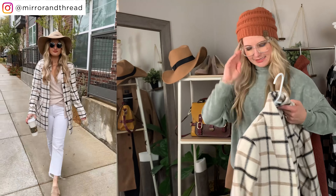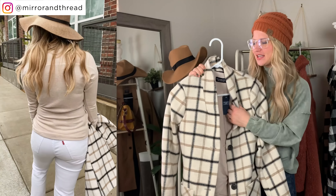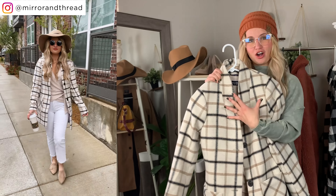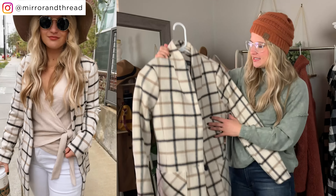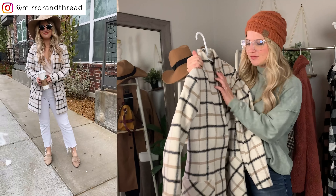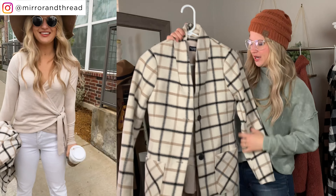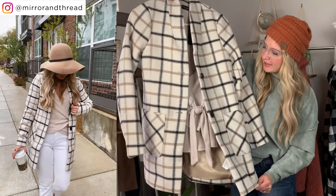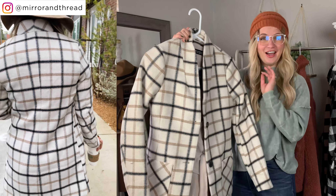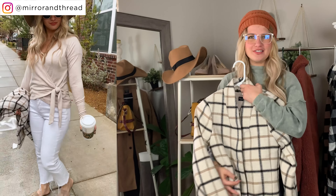Last outerwear piece: another plaid jacket — a collarless coat this time, which is kind of different. Because there's no collar, you can wear a big scarf over it without it feeling bulky around the neck. This one ran a little small to me; the extra small was okay but I probably should have gotten a small if I wanted to button it up fully. It comes in non-plaid colors too. I styled it with white jeans — totally debunking the 'no white after Labor Day' myth.